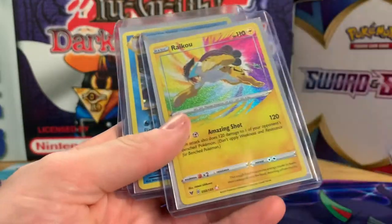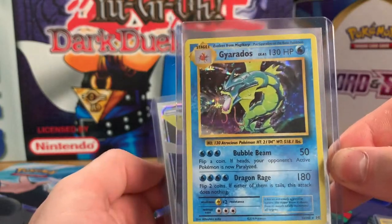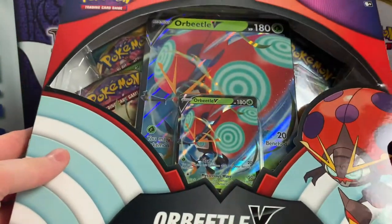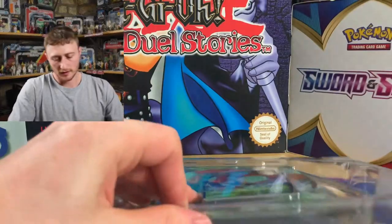Let's quickly have a quick recap of what we have got: Egg Slash V, Raikou Amazing Rare, Gyarados from Evolutions holo, and a Kartana GX from Crimson Invasion. Awesome. So now we are on with the Orbeetle V-Box.